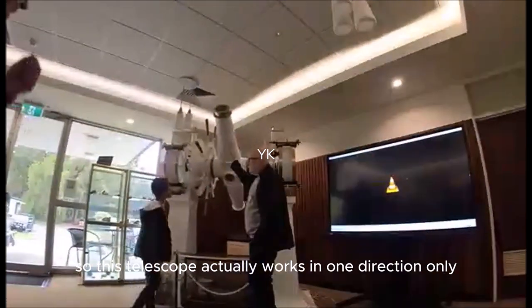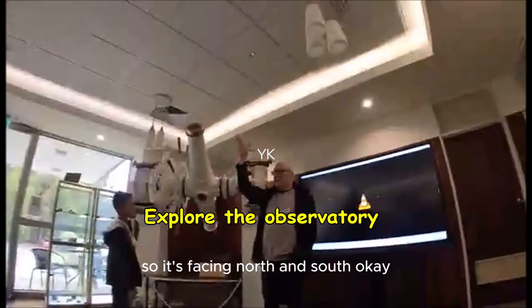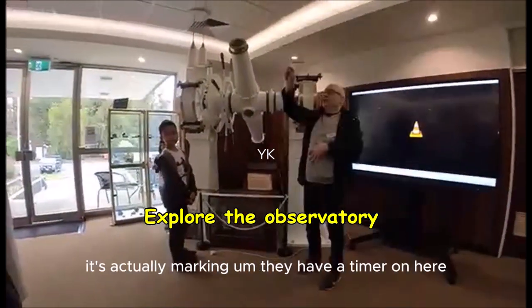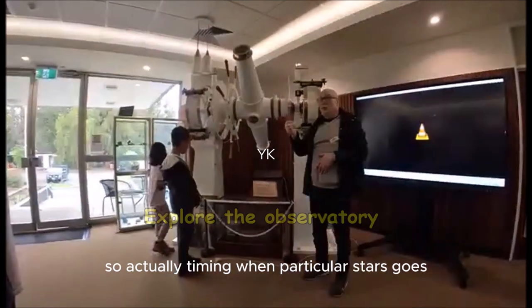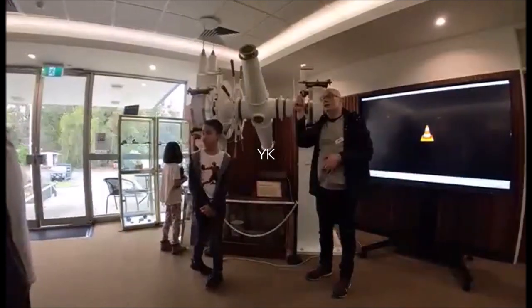This telescope actually works in one direction only — it's facing north and south. As the stars pass over, there's a timer marking when particular stars transit. I think there are 22 particular stars that they use.